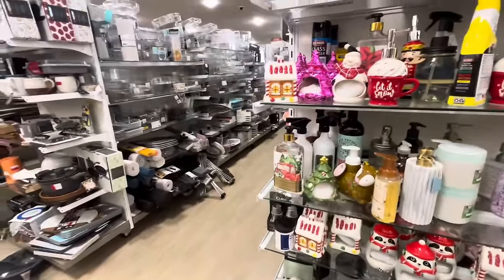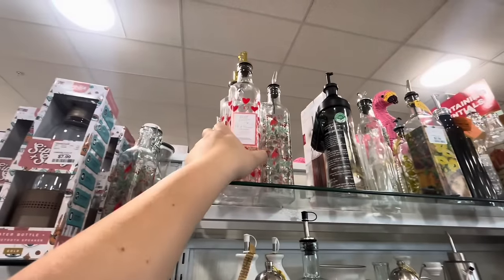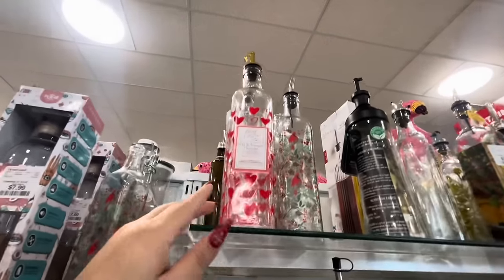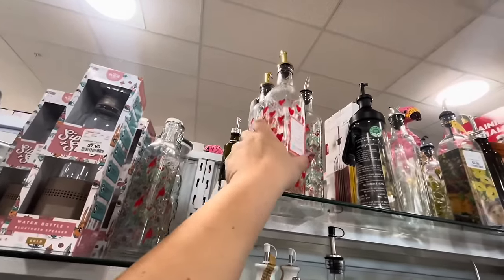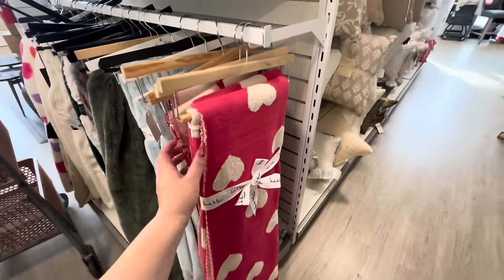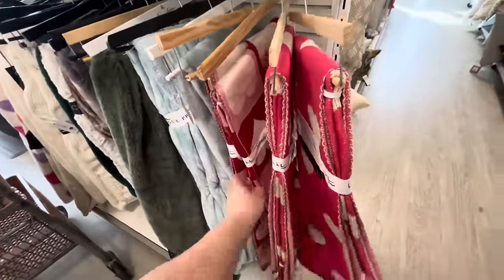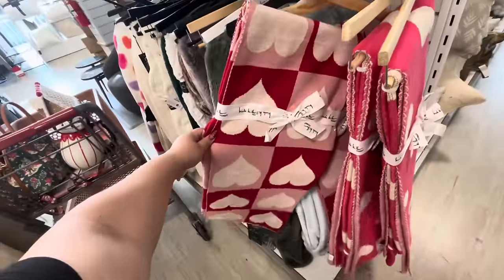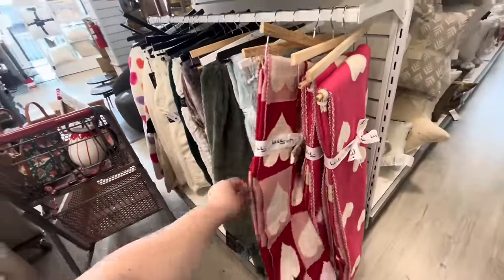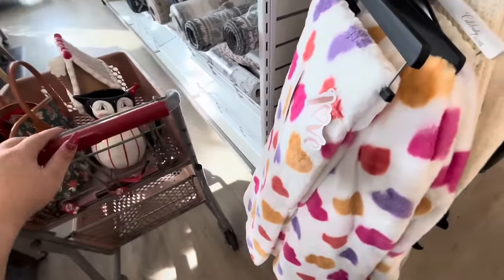Still new Christmas while they're barely bringing out Valentine's. Look at these — they're oil and vinegar drizzlers for $3.99 for Valentine's, they're nice. And look at these new blankets — these are $25 — they're pretty!